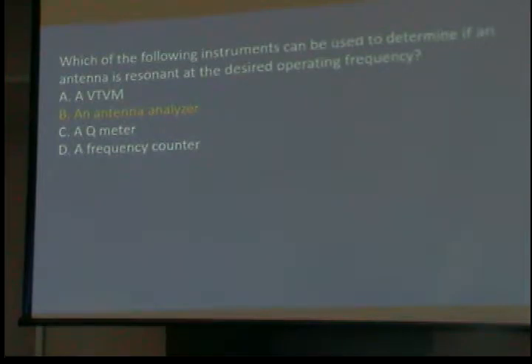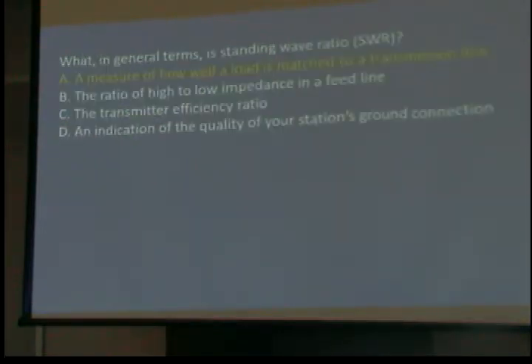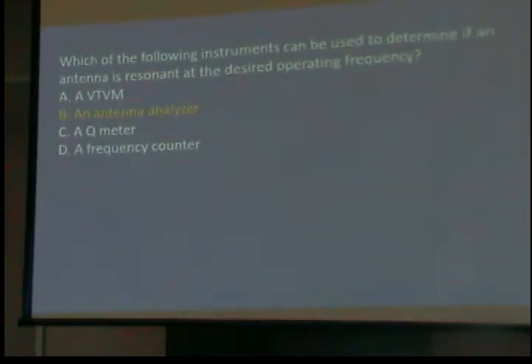Did any of you ever do CB, where you set the SWR by playing with the antenna? One of the neat things about the antenna analyzer is you sweep it and find out the frequency — it isn't just doing SWR high and low and playing with it. You can usually borrow one from an instructor or check it at the local ham club. I have one and I've gone out and tested antennas for people.